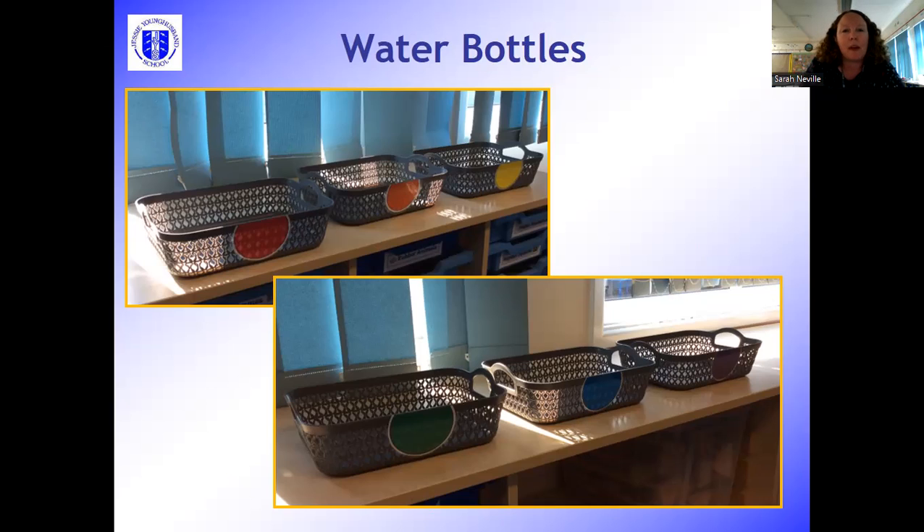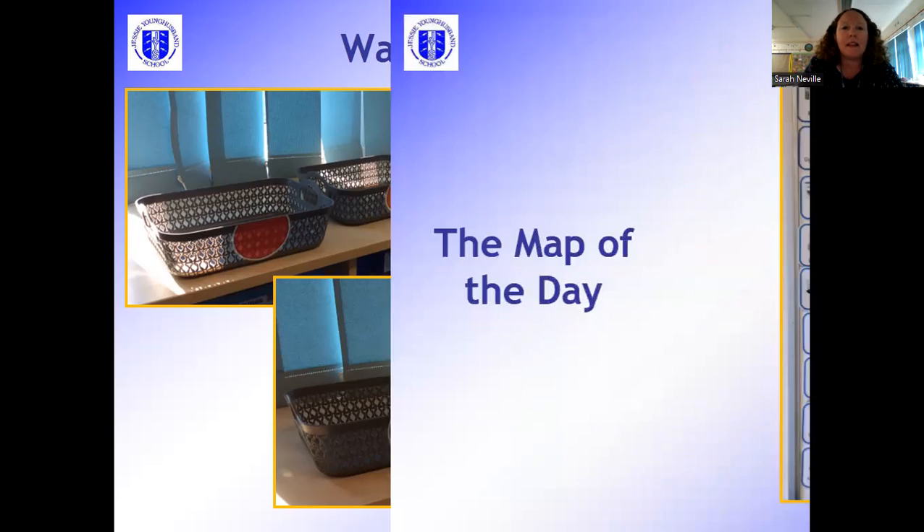Once they've put their water bottles away, the children are in the classroom, and often one of the first things they like to do is have a look at the map of the day, which is on the board at the front by my desk. That sets out the types of learning activities we'll be doing during the day — some academic subjects, some practical subjects, as well as a mixture of discovery time which the children are used to from reception.